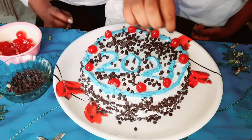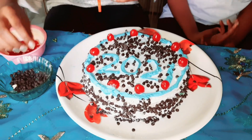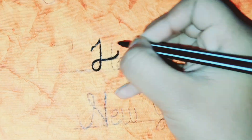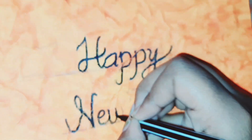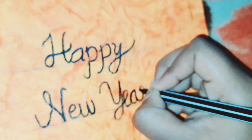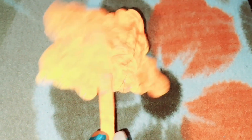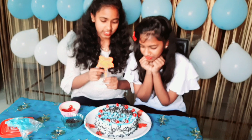The chocolate chip cake is ready and — oh, we forgot one thing! What is it? It's a Happy New Year card, made by me. So let's see how it looks. Wow, it's so beautiful! I love this cake, it's looking so beautiful.